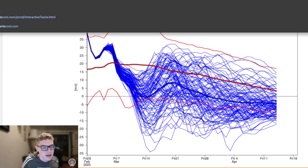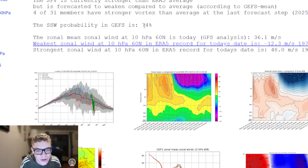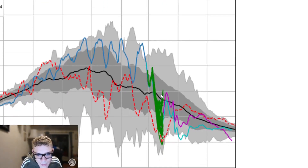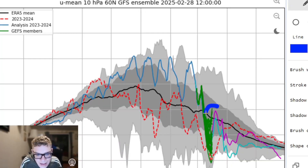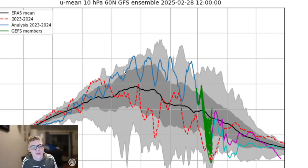Looking at the GFS ensembles, you can see it does say 74%, which is a decent chance of course. But there are more runs compared to earlier this morning — these are the GFS ones — and more runs are recovering the polar vortex or not even reversing zonal winds, and of course not producing an SSW. But again, something to monitor over the next coming days and weeks.